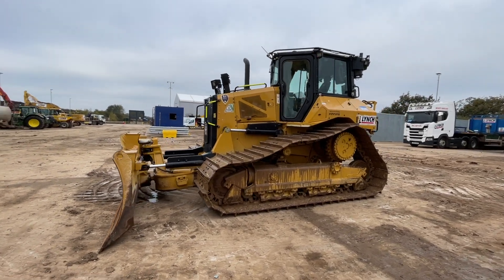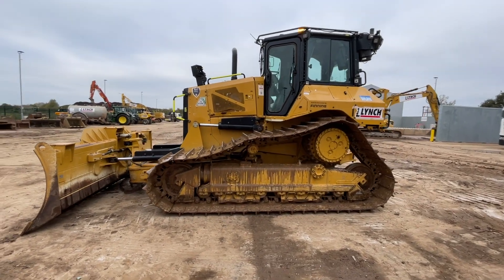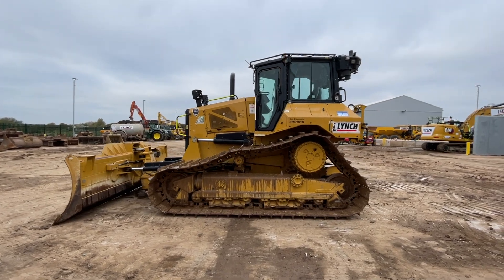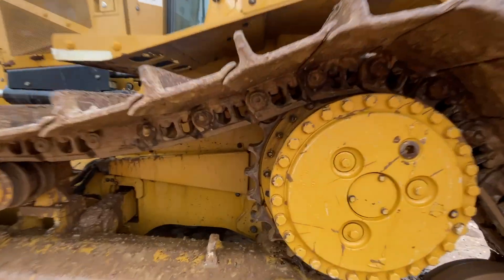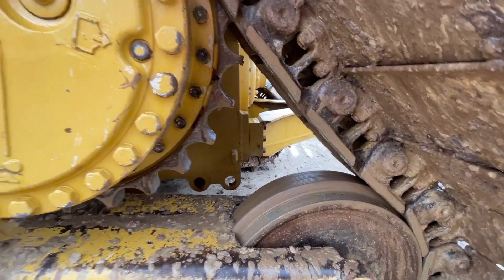This is a look around our 2021 CAT D5 with 3836 hours. It's a one owner machine, been maintained on fleet alongside the other D5 dozers and would have been on a CAT service contract at point of sale.